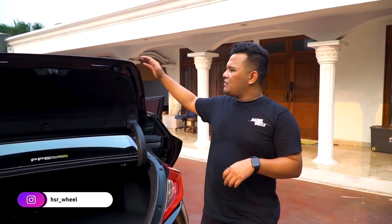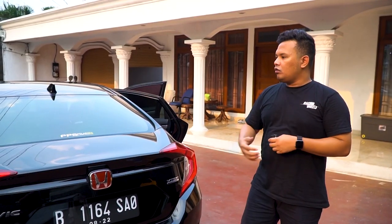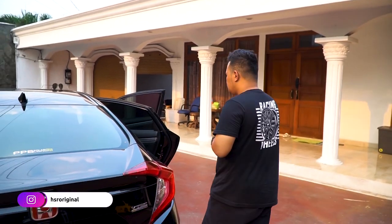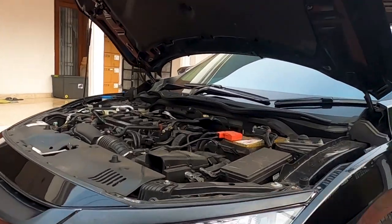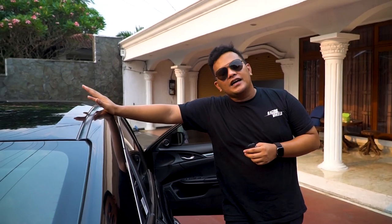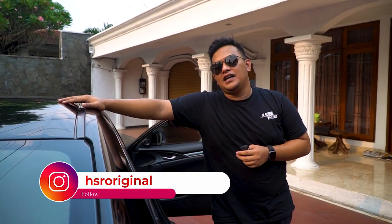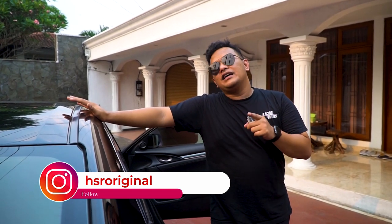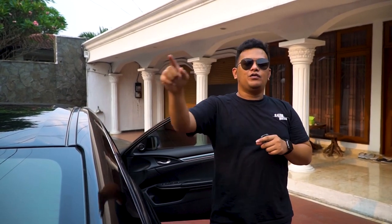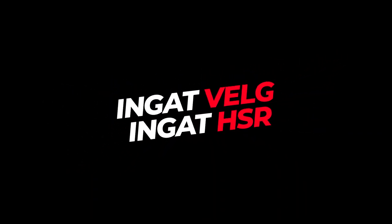Intinya mobil ini waktu gue terima, menurut gue jelek. Civic Sedan Turbo tapi begini, gak bagus. Tapi gak apa-apa, karena after ini gue akan bawa mobil ini ke bengkel, kita akan modifikasi, kita akan rubah — kemungkinan semua sektor akan kita rubah. Kalian penasaran Civic Sedan Turbo milik HSR Original ini akan jadi seperti apa, teguhin terus video gue selanjutnya. Ingat velg, ingat HSR. Sampai jumpa, selamat menikmati.